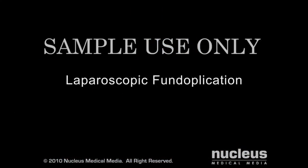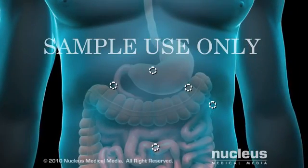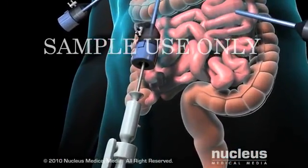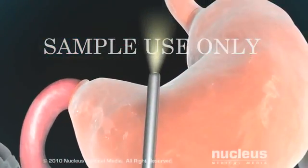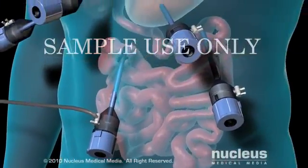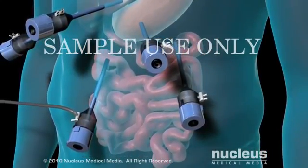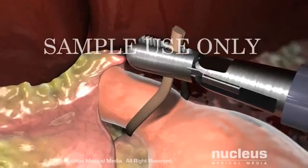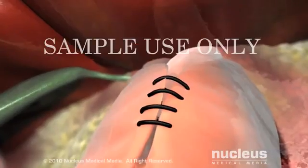In the laparoscopic procedure, your surgeon will begin by making 5 small keyhole incisions, each about 1½ inch long in your abdomen. Through one incision, your surgeon will insert the laparoscope, which is a long, thin tube equipped with a light and a camera. The camera sends images to a video screen for the surgeon to view. Gas will be pumped in to inflate your abdomen to enable the surgeon to see your internal organs more clearly. Through the other incisions, your surgeon will use instruments to detach the fundus of your stomach from its surroundings, wrap it around your lower esophagus, and stitch it into place.